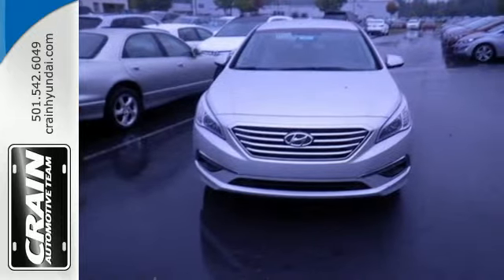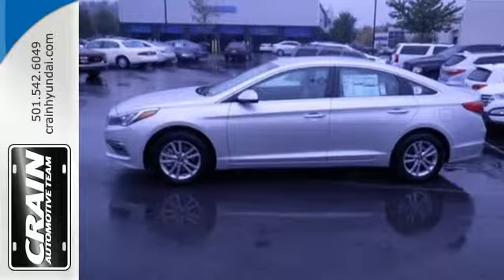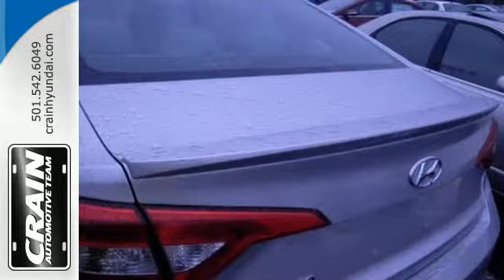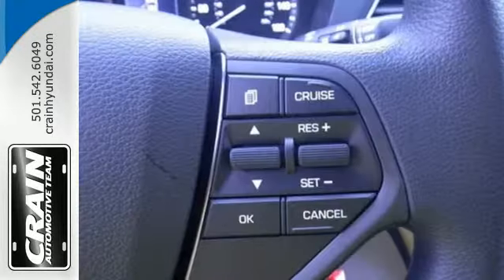You'll enjoy the impressive list of features including LED daytime running lights, keyless entry, a multi-function steering wheel, and Bluetooth hands-free phone system. It also has a satisfying six-speed automatic transmission with Shiftronic and drive mode select.